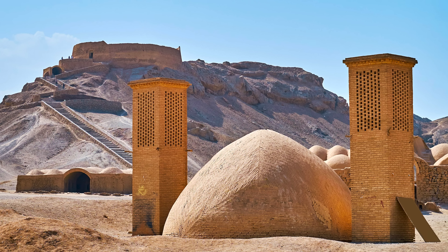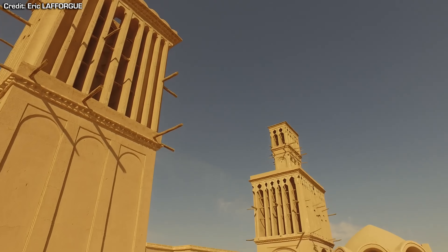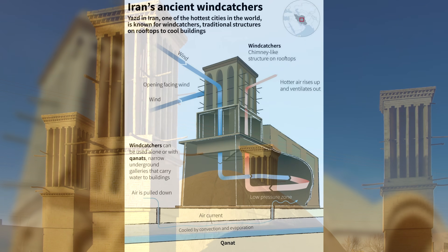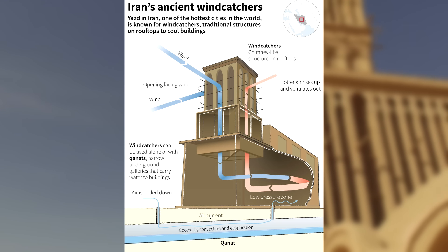Yakchals were also sometimes equipped with wind catchers — tall wind captures built of mud or mud brick in either square or round shapes with vents at the top — which can function as extra chimneys, releasing warm air out the top and pulling cool air in from a base opening or a connected channel of cooled underground water.